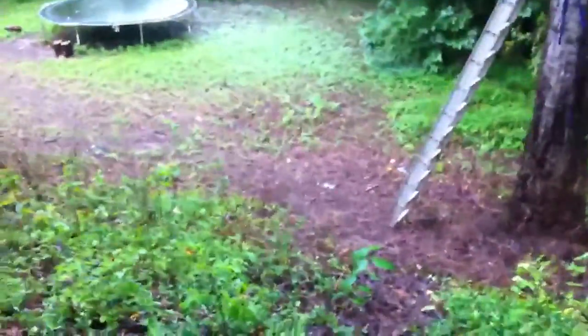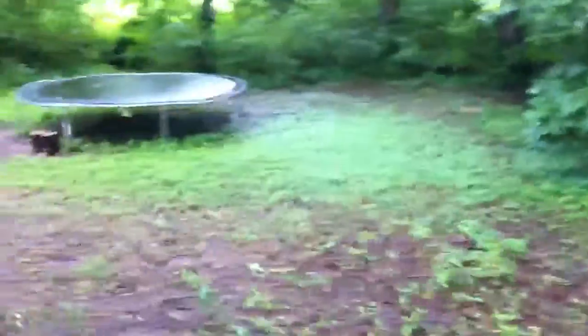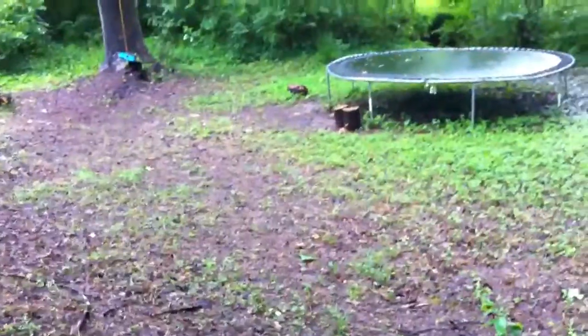This is my backyard. No, we haven't established grass here yet. It is a total swamp. It doesn't look like a swamp, but it is.